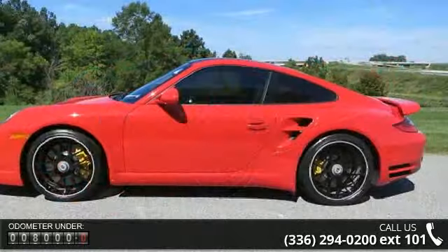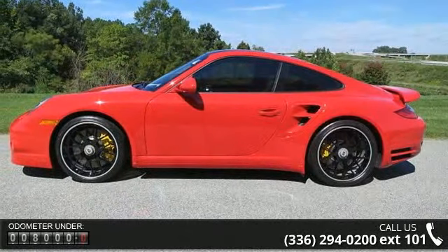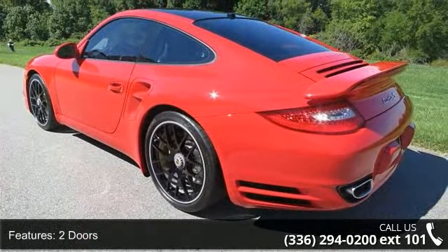2 doors, 4-wheel ABS brakes, 4WD type full time, air conditioning with climate control, all wheel drive, auto-dimming mirrors electrochromatic.